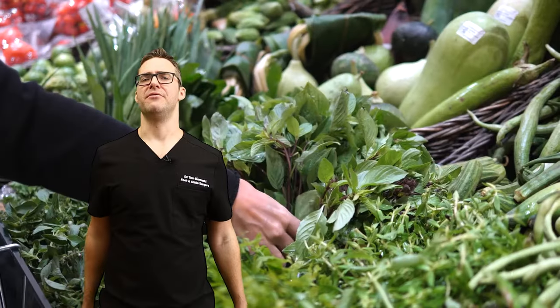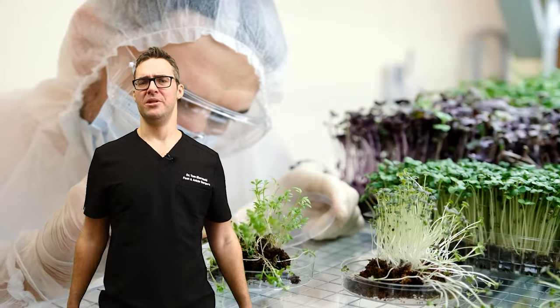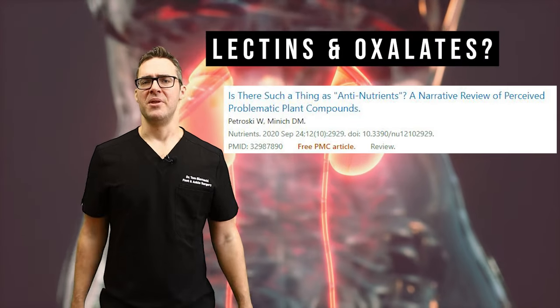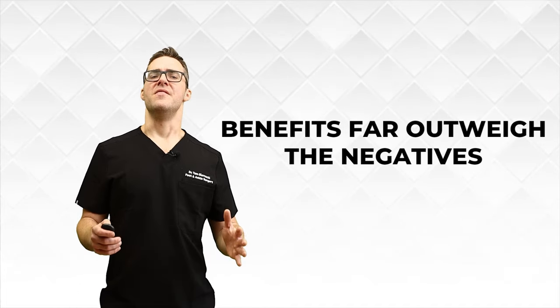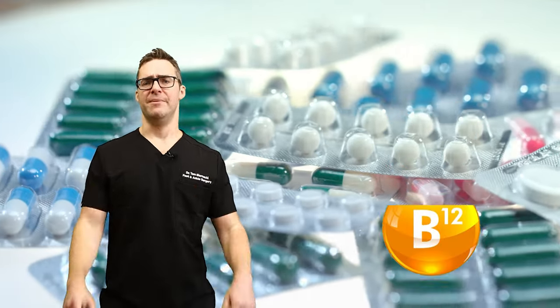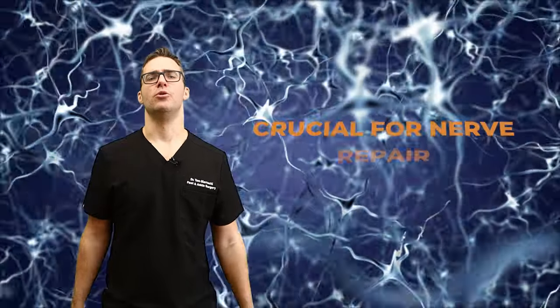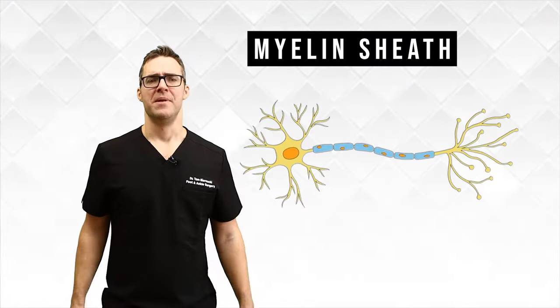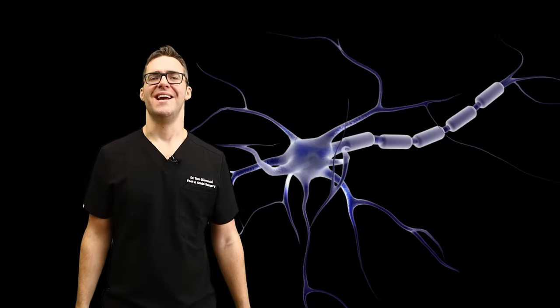Number two: dark leafy greens. Dark leafy greens have come under attack recently because they contain some oxalates, but studies show that as long as you don't develop kidney stones, it's not a major concern — the benefits far outweigh the negatives. They contain B vitamins such as B6, B9, and B12, which make a big difference and are crucial for nerve repair. They form myelin — thick sheets that cover your nerves and help with conduction. This is proven in the Journal of Neuroscience Research.